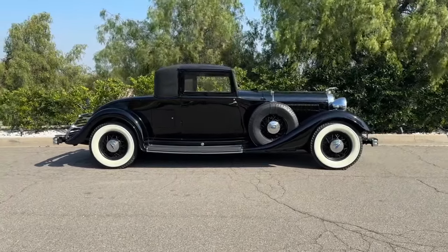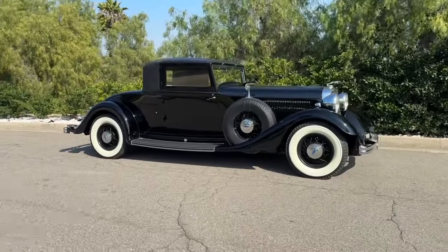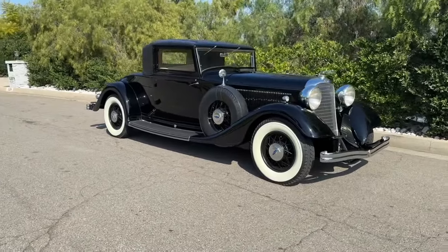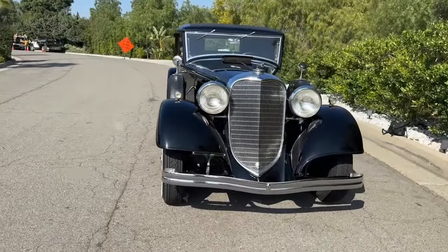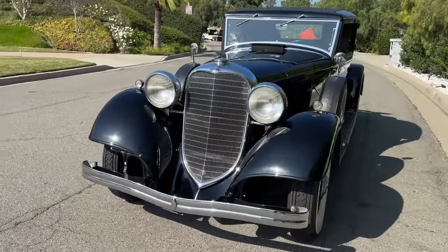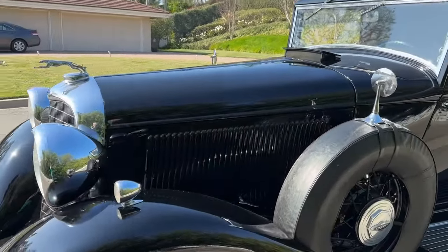This 1933 Lincoln Judkins model KB with the big giant 450 cubic inch V12 fork and blade. The best thing Lincoln ever did is right here. It's a great combination of beautiful original and excellent restoration. Runs great. Just delightful to drive.